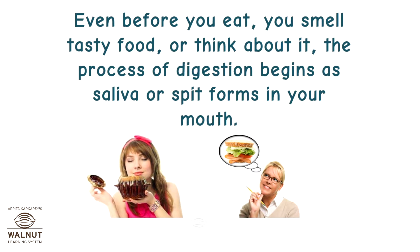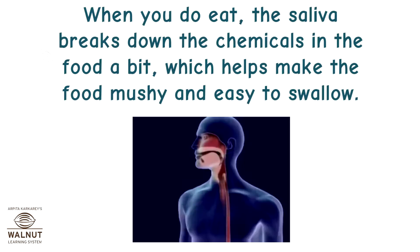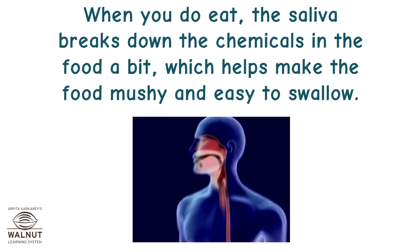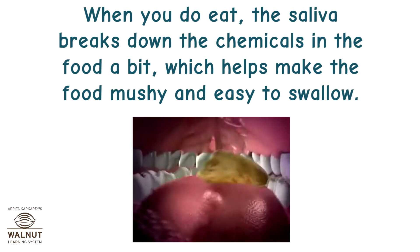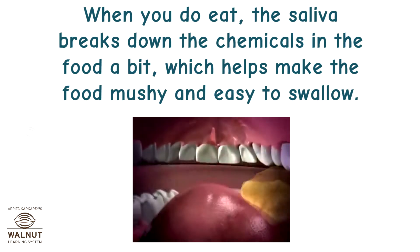Even before you eat, you smell tasty food or think about it — the process of digestion begins as saliva, or spit, forms in your mouth. When you do eat, the saliva breaks down the chemicals in the food a bit, which helps make the food mushy and easy to swallow.